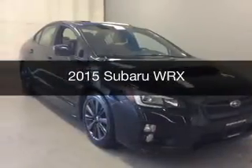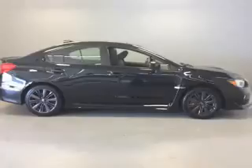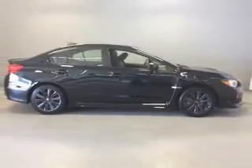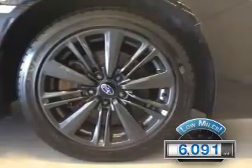This is a used 2015 Subaru WRX. It's powered by all-wheel drive, engine, and a manual transmission. With fewer than 7,000 miles, this vehicle is like new.